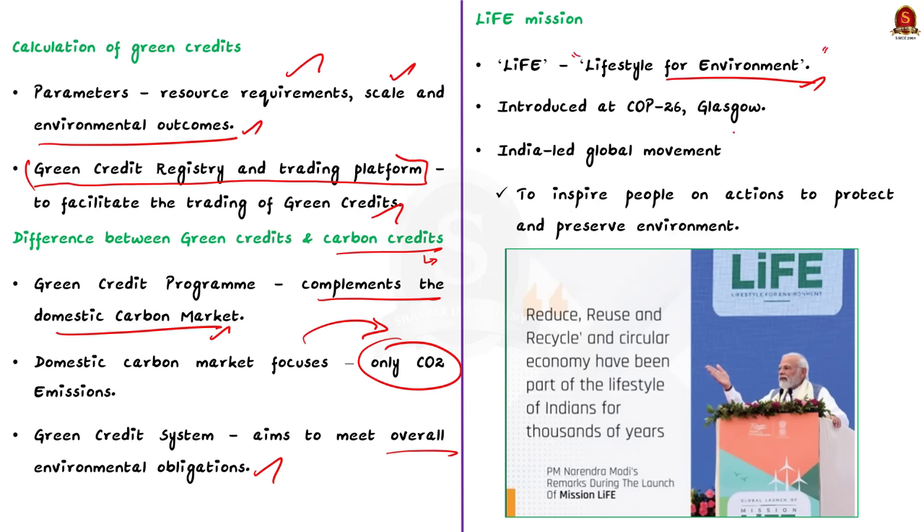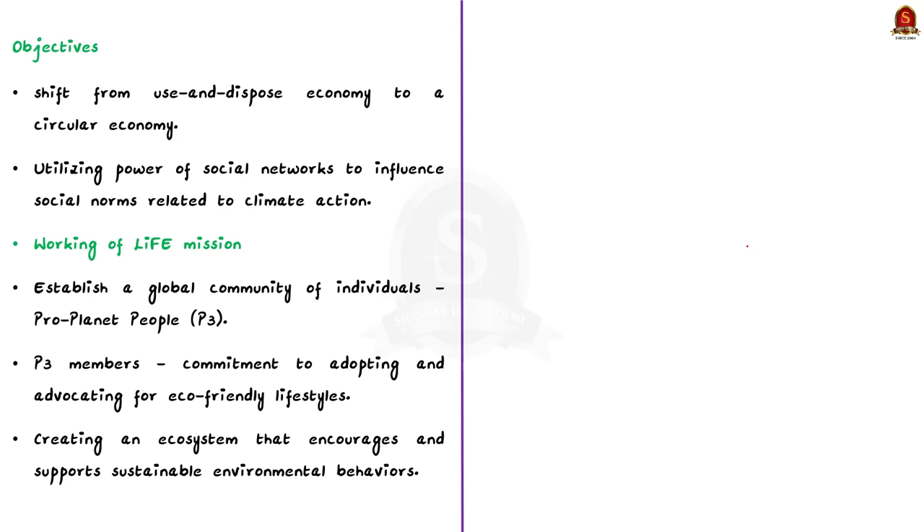Mission LIFE was introduced by our Prime Minister at the 26th COP in Glasgow. Mission LIFE is an India-led global movement which inspires people to take action to protect and preserve the environment. The primary objective of the LIFE mission is to shift from the prevalent use-and-dispose economy to a circular economy. In a circular economy, the main motto is to recycle.